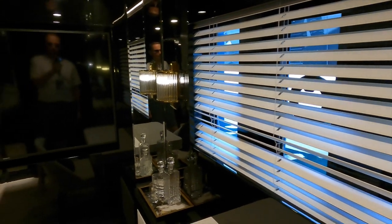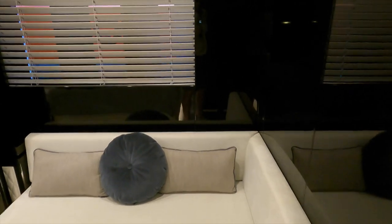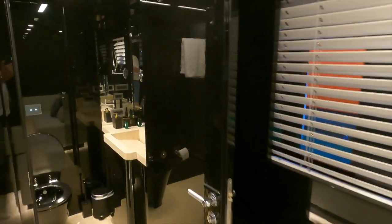The master cabin also benefits from huge windows. There is a large flat-screen TV set in a cut-out in the bulkhead. As we head over to the starboard side of the master cabin, we find an L-shaped seating area that provides a fantastic bolt hole for when you just want to unwind and relax.